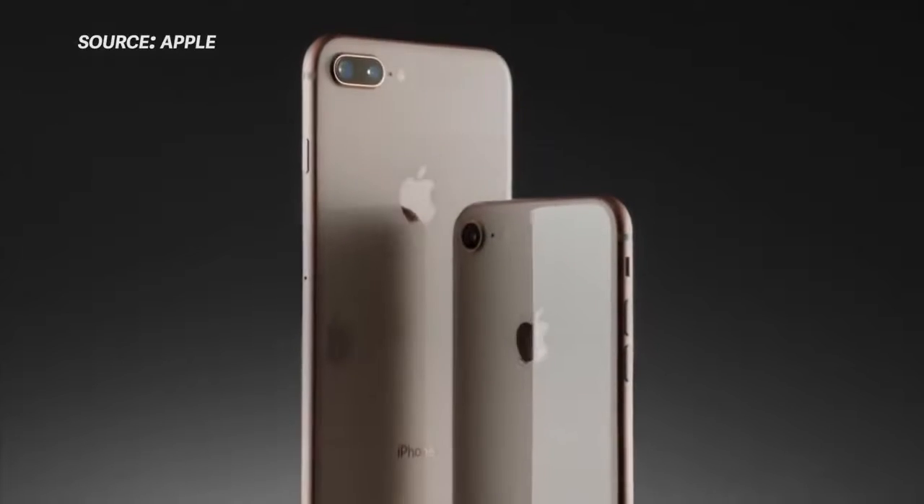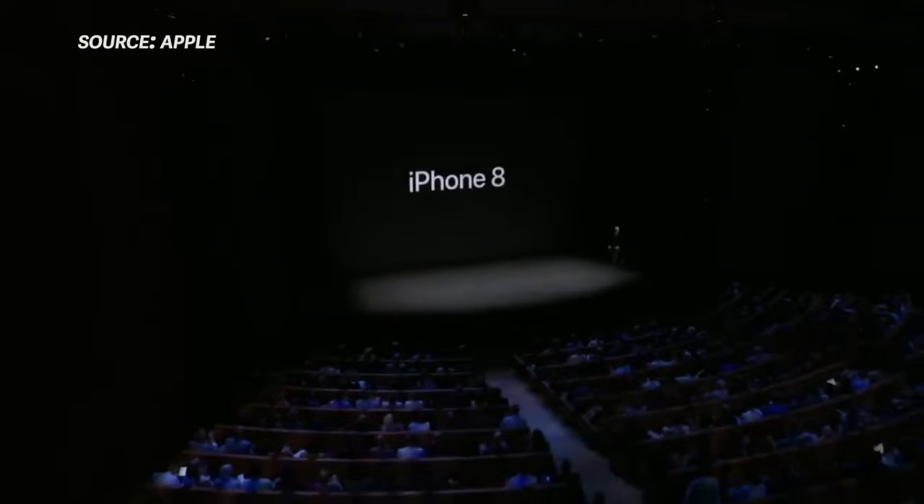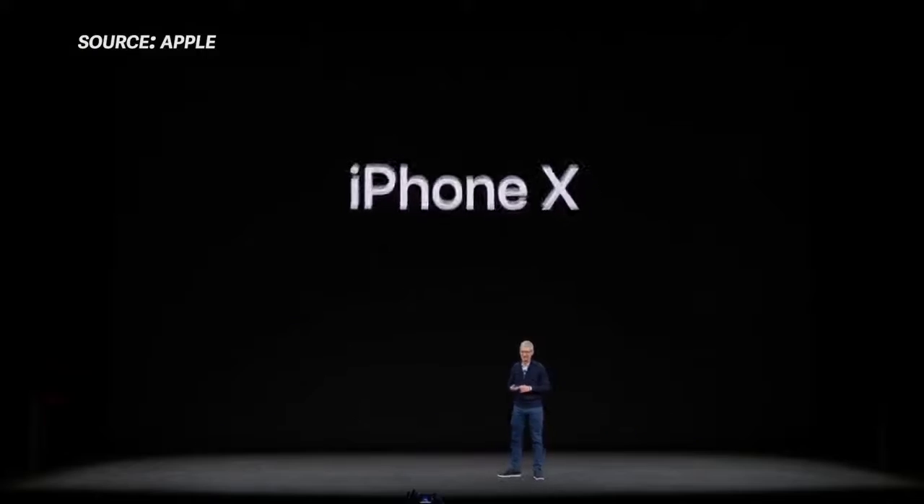The iPhone 7S and the iPhone 7S Plus are joining a Freddy vs. Jason sequel and a good video game movie on a list of things that are never going to happen. Today Apple took the wraps off the iPhone 8 and the iPhone 8 Plus, the little brothers perhaps to the flagship iPhone X.